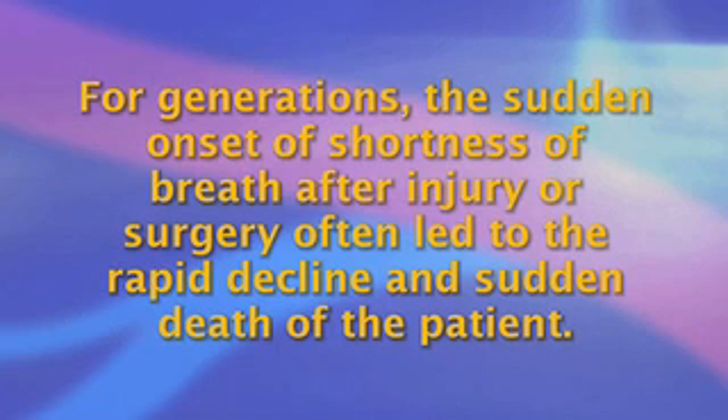For generations, the sudden onset of shortness of breath after injury or surgery often led to the rapid decline and sudden death of the patient.